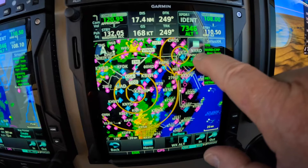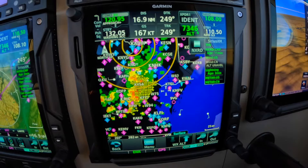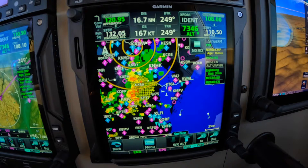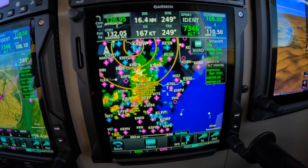You can zoom in and go look at the nastiest stuff. There's lots of data link lightning. Just northeast of Richmond now, all the way up to Patuxent.